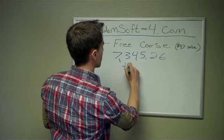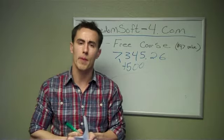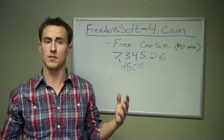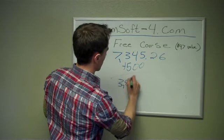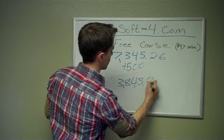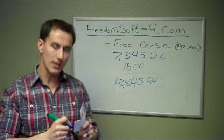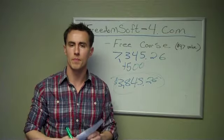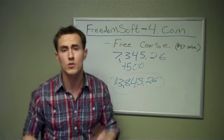We also had an additional $500 — from our buyer we received a $500 non-refundable earnest money deposit up front. So our total, we made $7,845.26 on this deal. Originally it was supposed to be $8,000, but we gave the seller an extra $155 to help pay some of the closing costs.